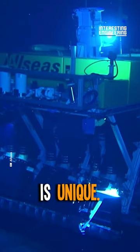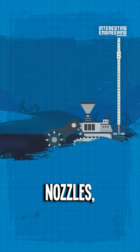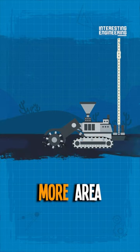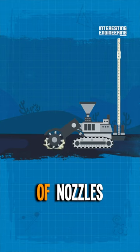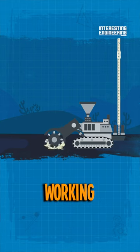But this cleaner is unique. Since it has four nozzles, it covers much more area than your usual cleaner and has sensors that adjust the position of nozzles according to the sea floor they're working on.